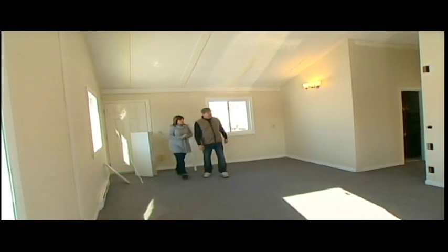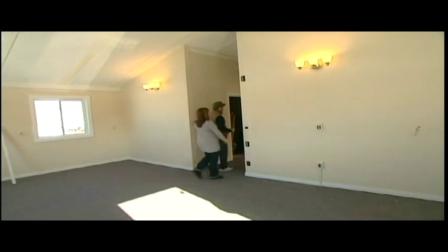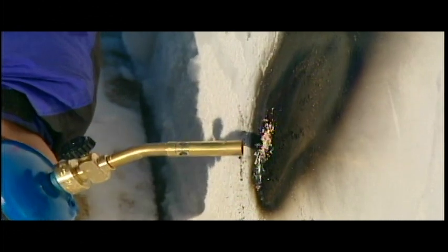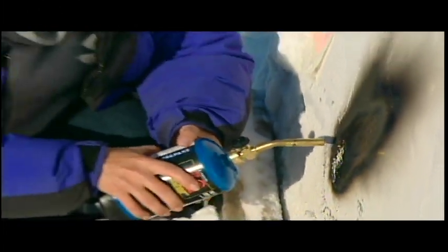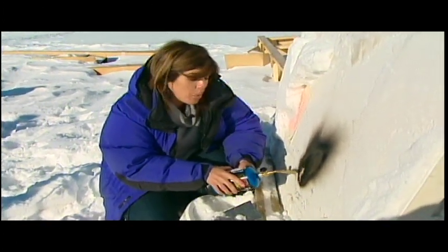According to the company, this house can't catch on fire, no mold can grow, and no insects can penetrate the walls. It sounds too good to be true, so we tested it out. This blowtorch has been on for about 15 minutes trying to burn the material that the house is made of, but it just won't catch fire.